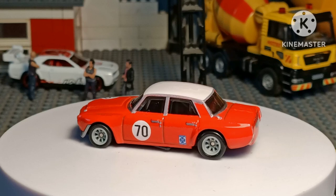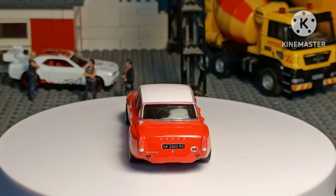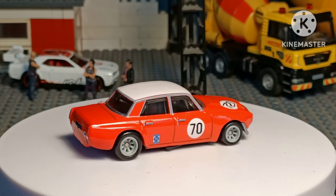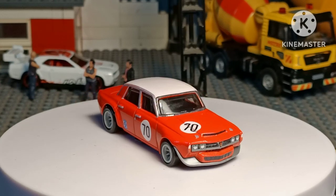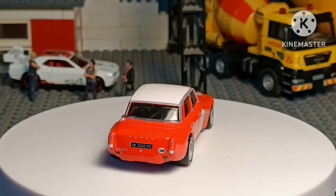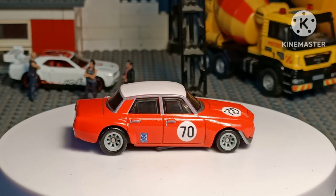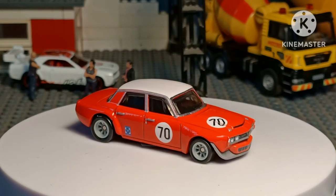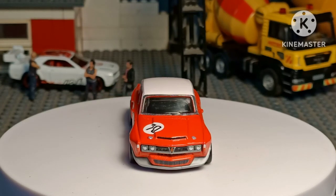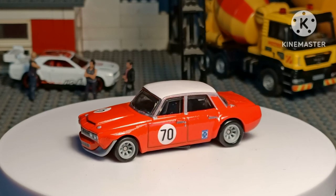I looked at it and I thought, well, there's no wing mirrors, and looking on the internet there is a photograph of one of the P6s that were made in real life and this particular one had no wing mirrors either.